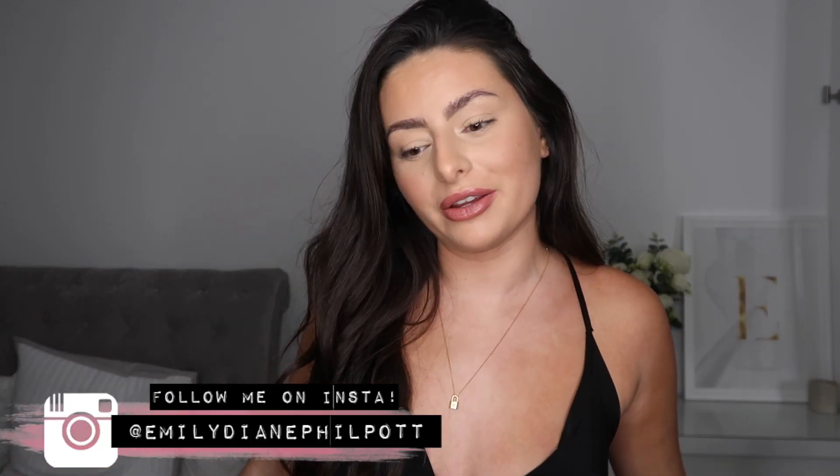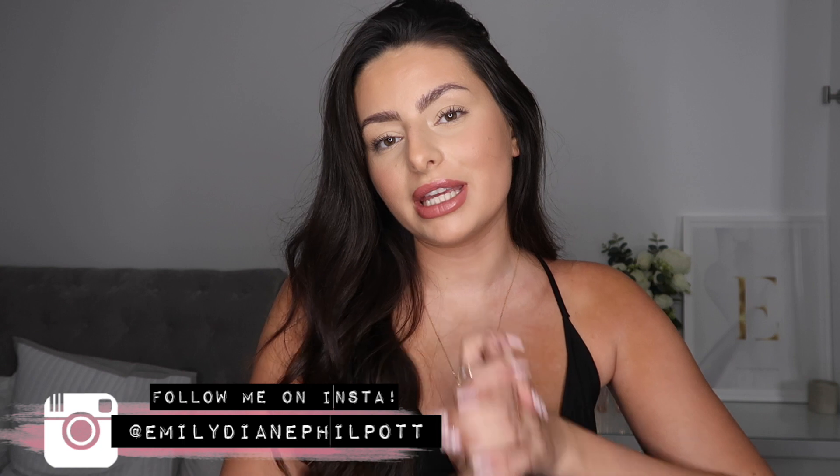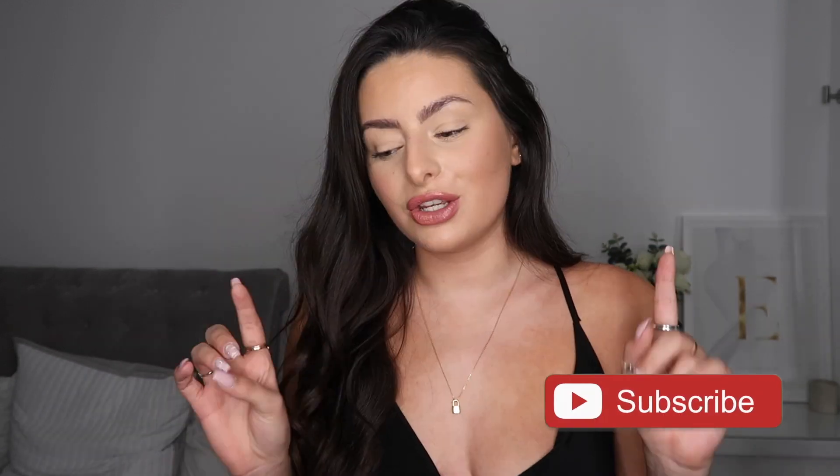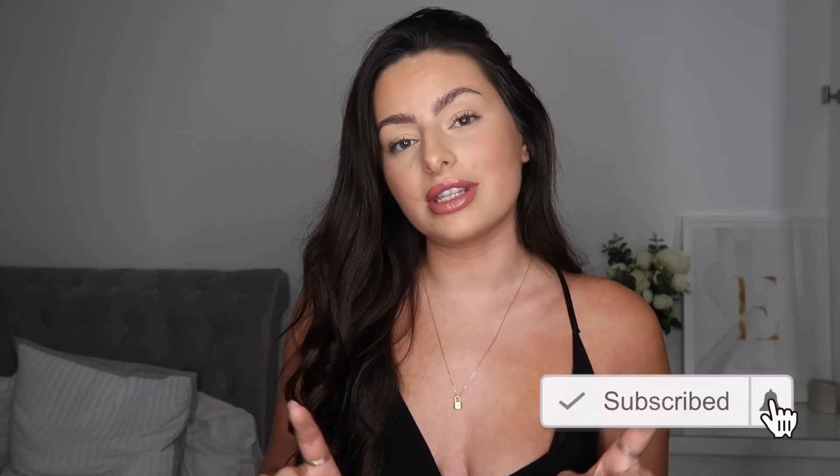Hey guys, welcome back to my channel and welcome back for another haul video. As you can tell from the title, today is going to be a Boohoo haul and Boohoo are very kindly sponsoring today's video, so a huge shout out to them. You guys already know how much I love this brand - they have some amazing pieces for really reasonable prices. Everything you see today will be linked directly in the description so you can find it super easy.